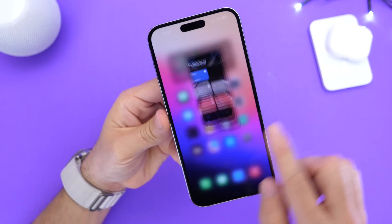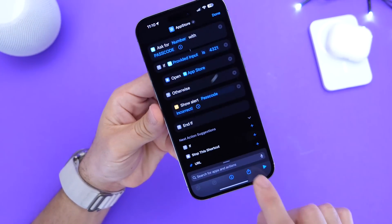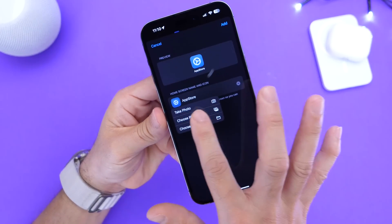Now, in order to add this to the home screen and replace your actual icon with this one, you want to go back and tap on the three dots. Click on Share, and then right here tap 'Add to Home Screen.' Before we add it, we're going to choose an icon from the camera roll or an image.